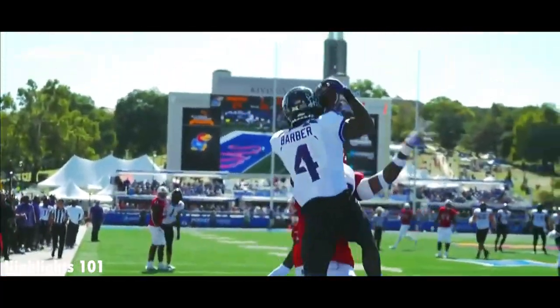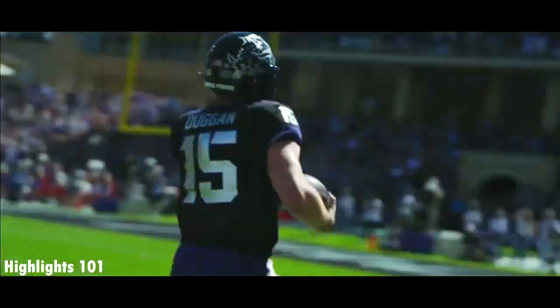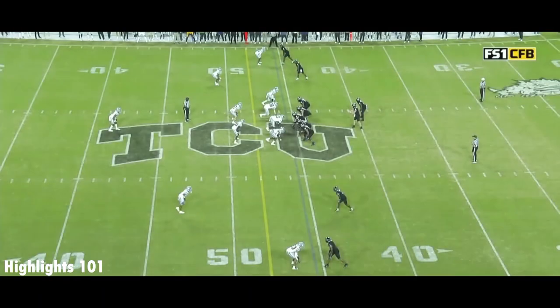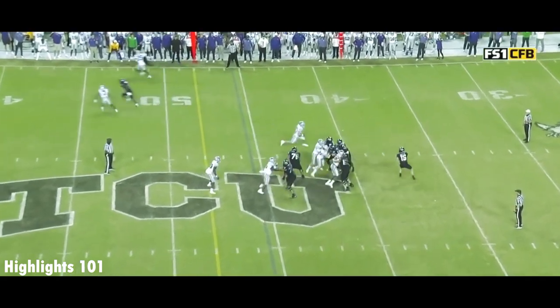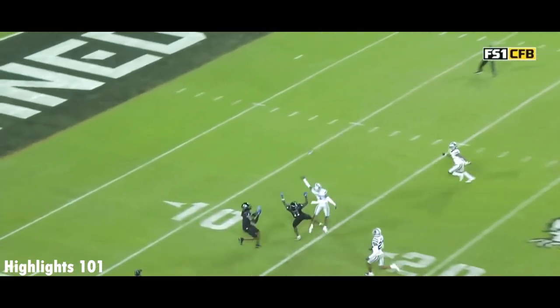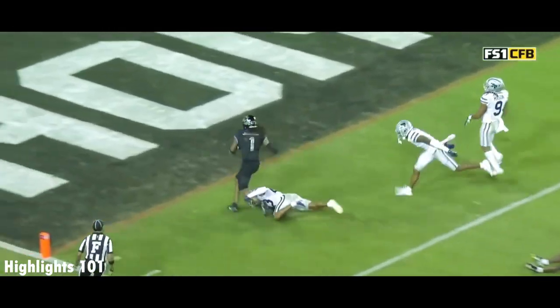It looks like you lost another one. At least they came out of that cover too, so now they can defend the run. Looking for Johnston now — speaking of big plays — he's got it, and it's a touchdown.